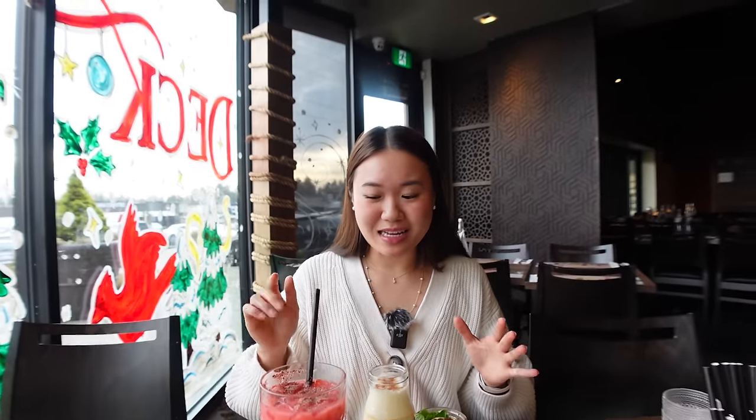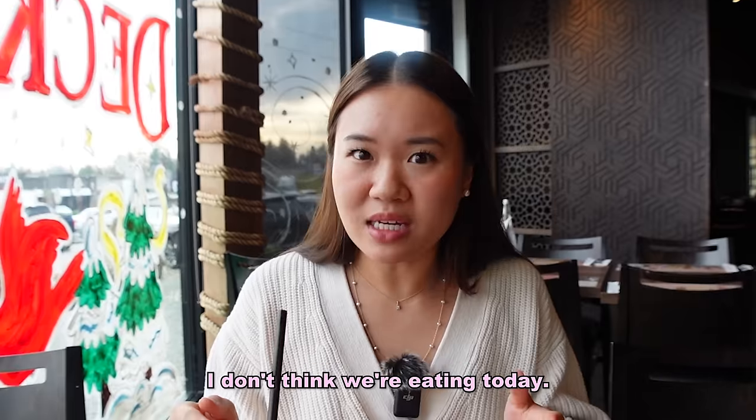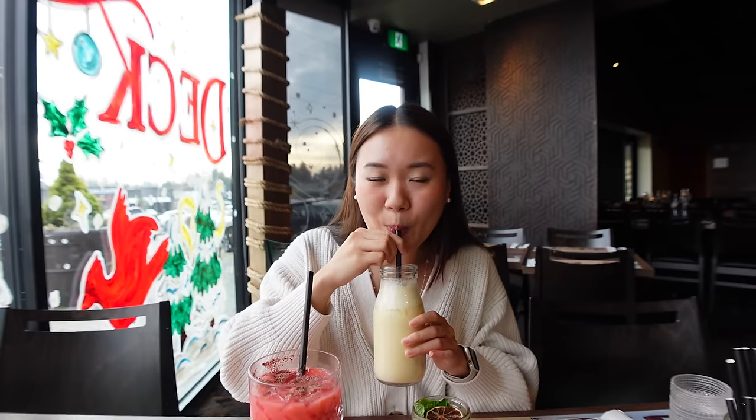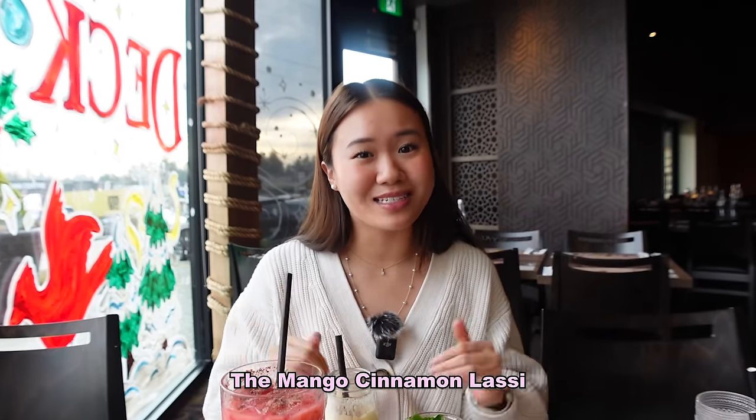That is so good. We need ratings — that's 10 out of 10. If the rest of the drinks are as good as this one, I don't think we're eating today, I'm just going to be ordering drinks. Next up, the mango cinnamon lassi — we already know this one is going to be so good. Last time we came I drank like three of these. 11 out of 10! Didn't know something could be better than the berry drink.